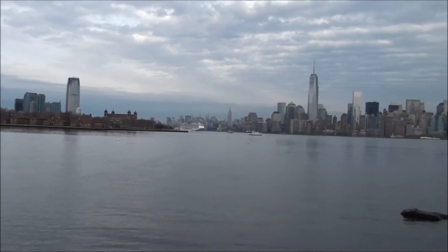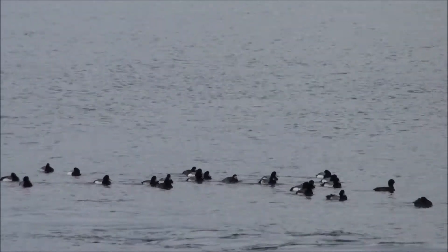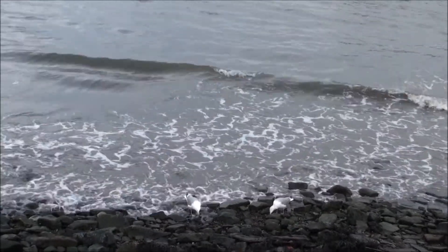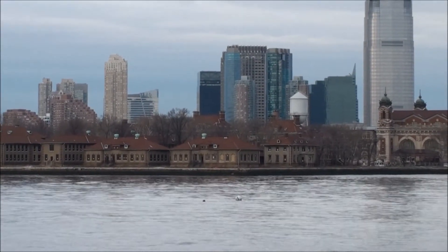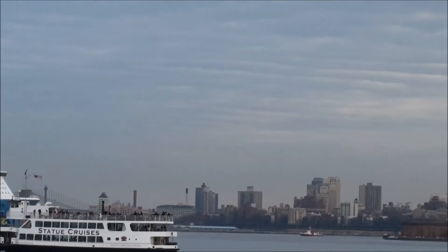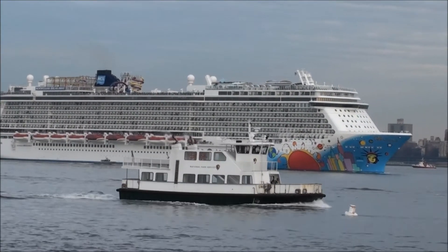The statue was built in France, shipped overseas in crates, and assembled on the completed pedestal on Liberty Island. The statue itself is majestic, but the view around it is equally mesmerizing. Look at this grand cruise ship entering into the harbor — isn't it quite a sight?